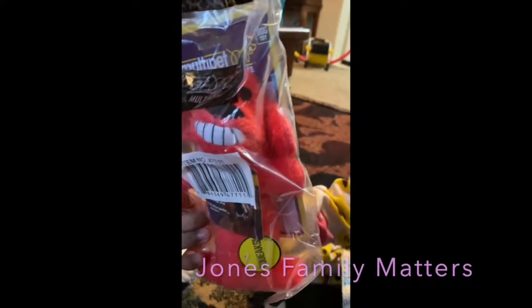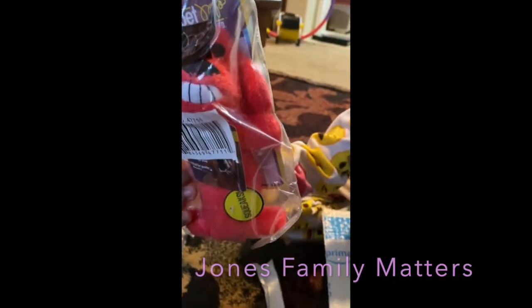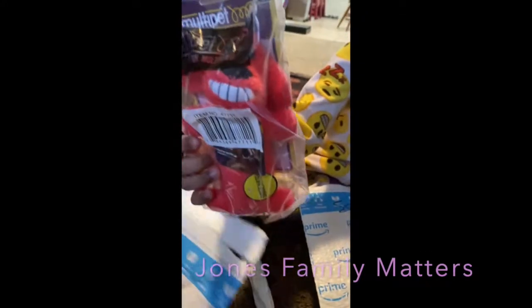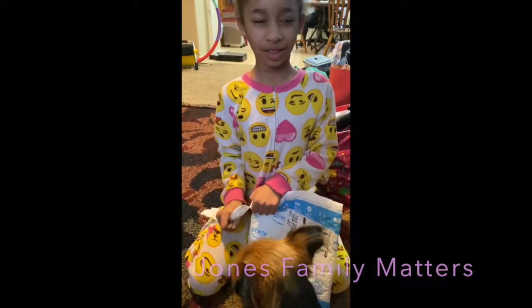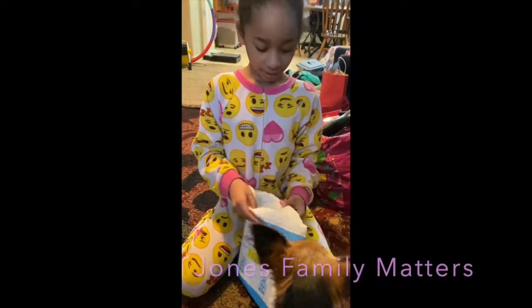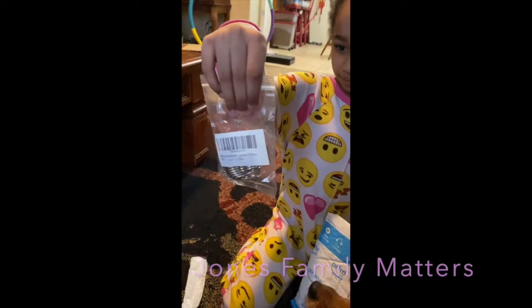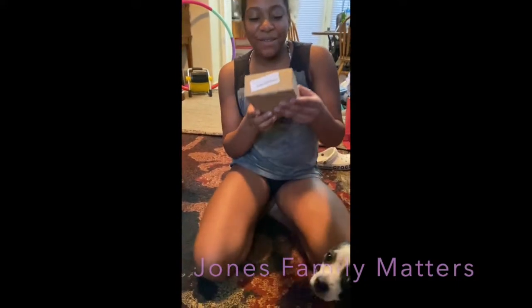We have another Amazon package. It's a little pink puppy — a dog toy for Coco! My mom also got a ring sizer. And this next one is Renee's package.